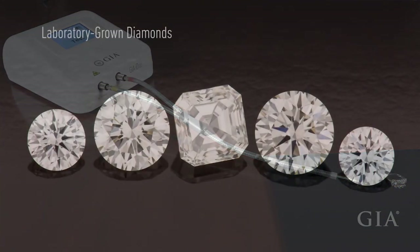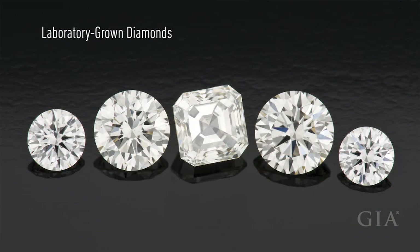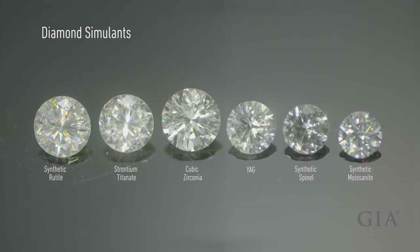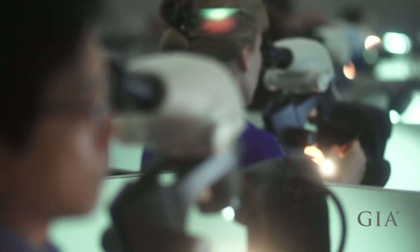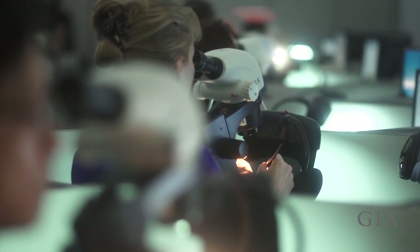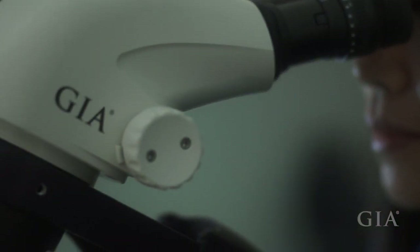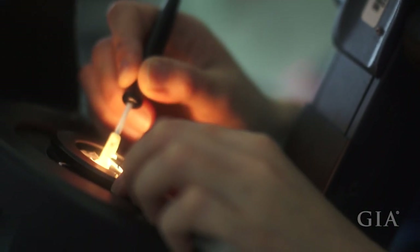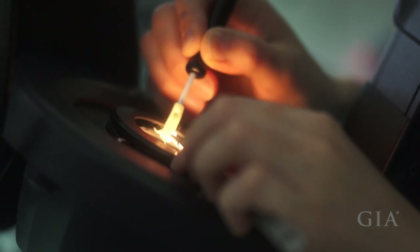With the growing availability of laboratory-grown diamonds in the marketplace, full disclosure and confidence in knowing what you are buying is now more important than ever. With more than 60 years of research studying natural, treated, and laboratory-grown diamonds, GIA has developed the expertise and instrumentation to screen for these stones.